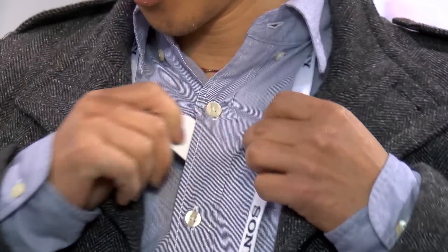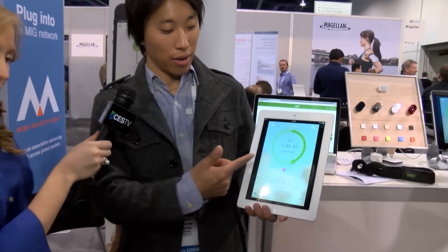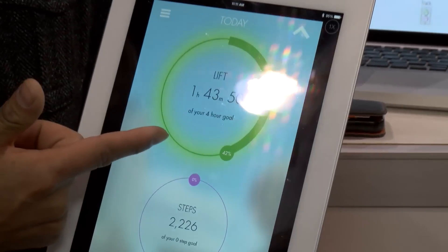We just launched a new product called LimoLift. It's a wearable posture sensor you wear on your upper back. It's a really small, thin, wearable sensor. It's connected to my app right now. If I start slouching, that ring goes away, which reminds me to keep my shoulders back up and lifted.